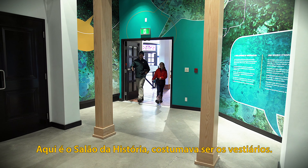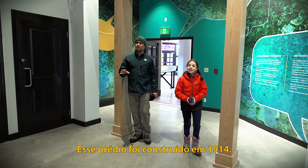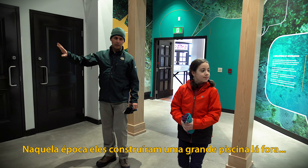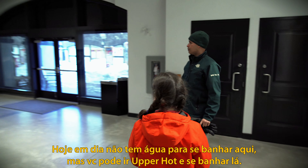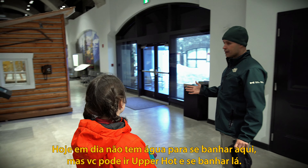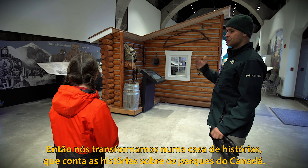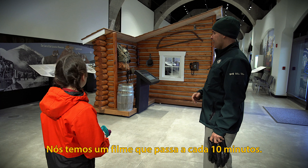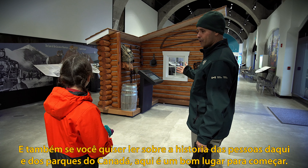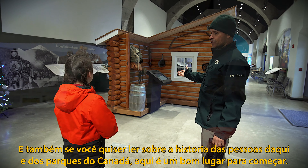This is the story hall — it used to be the changing room. This building was built in 1914. At that time they built a large pool outside where people used to bathe, taking the water from the cave to fill the pool. Today there's no bathing here, but you can go to the upper hot spring and bathe there. Now it's been turned into a story hall that tells the story of Parks Canada. There's a movie that plays every 10 minutes, and if you want to read about the history of people here and Parks Canada, this is a good place to start.